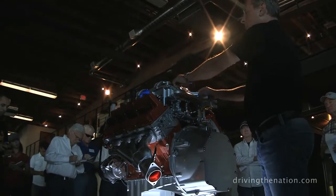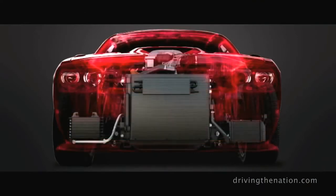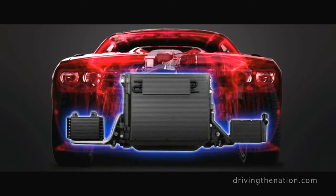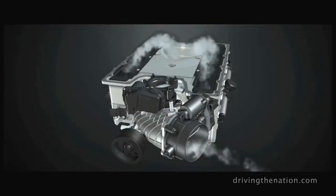Twin integrated charge air coolers, which are linked to the low temp cooling system, drag our air inlet temperatures down from about 120 degrees centigrade to about 60 degrees. It takes about 80 horsepower to drive this thing at 6,000 RPM.